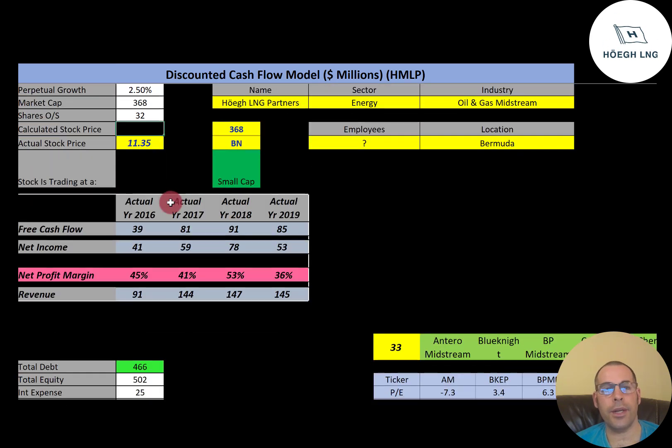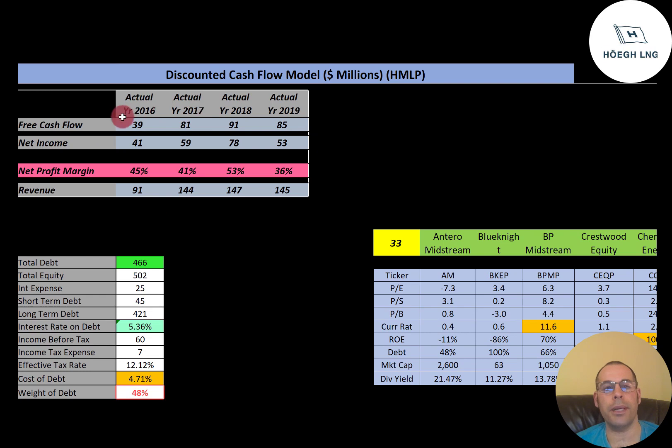Let's look at financials — free cash flow. That's how you value a company. You estimate the future free cash flows, then discount that number back to today's value. That's what we're doing in this video.